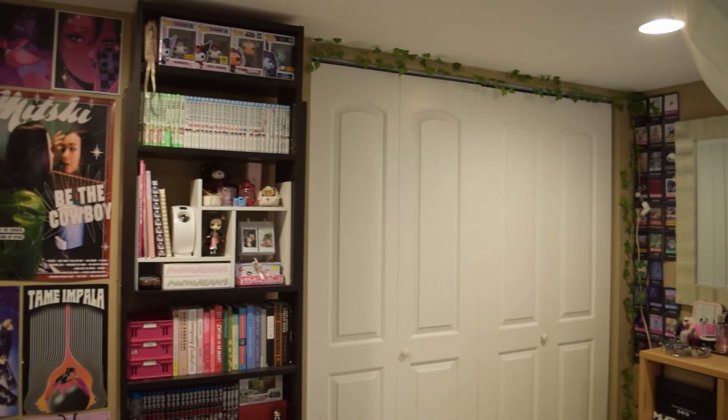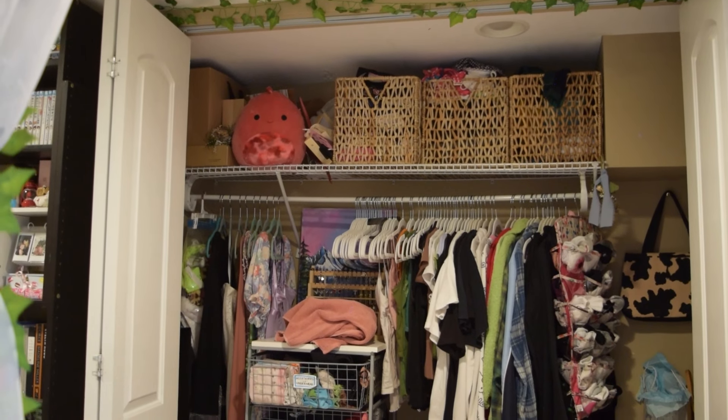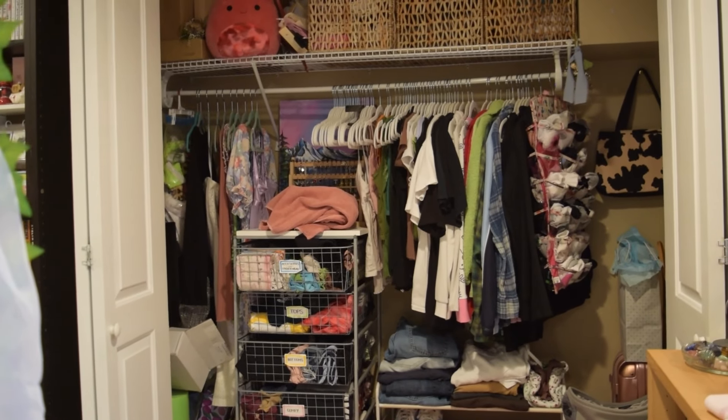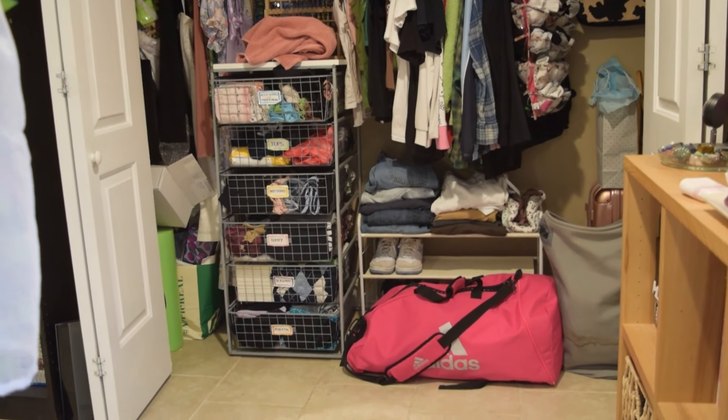To the right of my shelf, I have my closet. I won't go super in-depth because it's kind of a mess since I'm moving to college soon — it's in the process of getting cleaned up. But I keep most of my clothes in the drawers, I hang up my tops, and then I have a little shoe rack and my karate bag at the bottom.